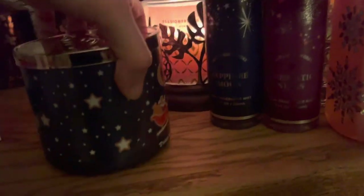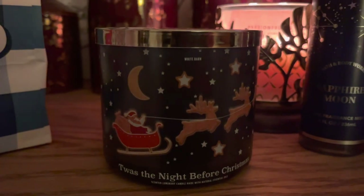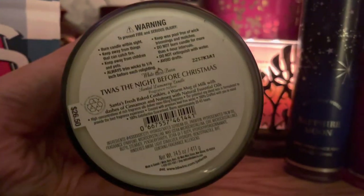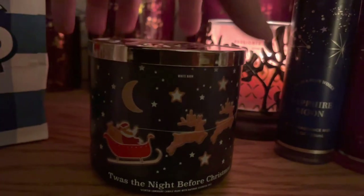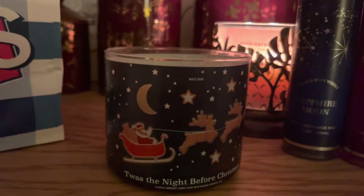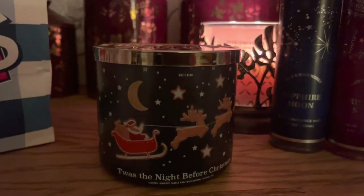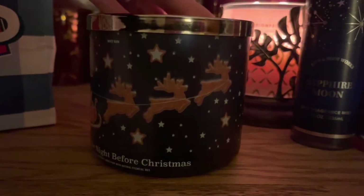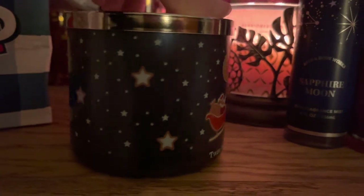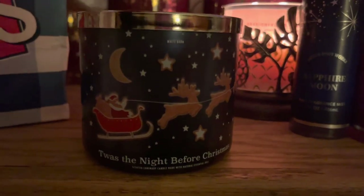And I finally got the Twas the Night Before Christmas three-wick candle. I've been going back and forth on this candle for so long. I was not quite sure I was going to like the warm mug of milk note, but I've grown to like it. It actually does have a really strong milk note and I feel like it's going to be a good scent to smell in the air. The packaging is really cute. I can't wait to burn it to see all the stars start to glow. I'm not convinced I'm going to wait till Christmas, but we shall see.